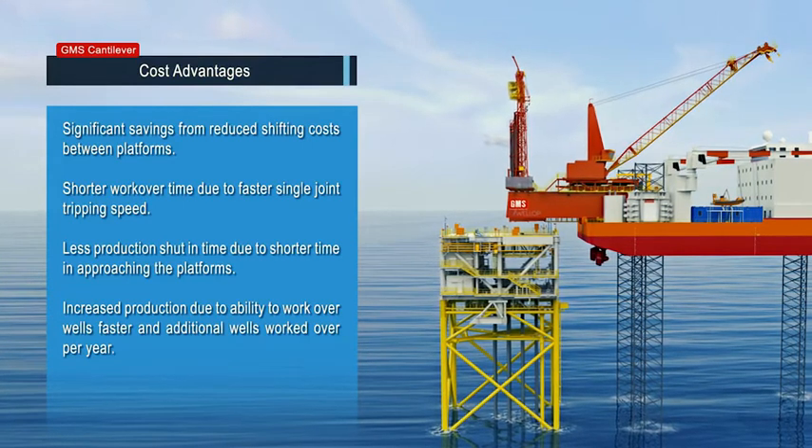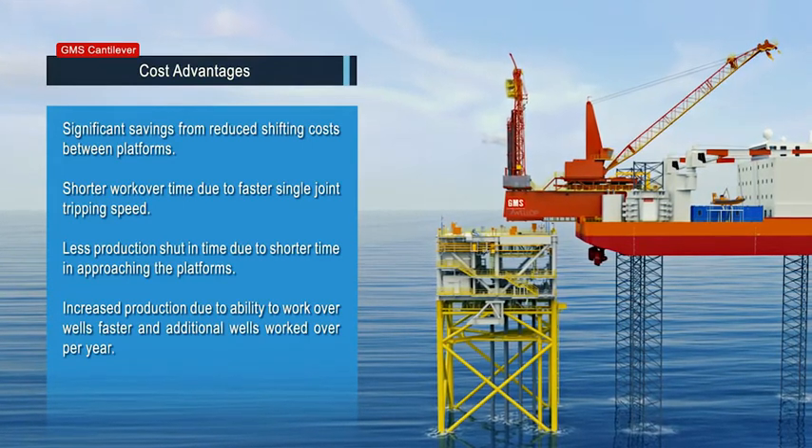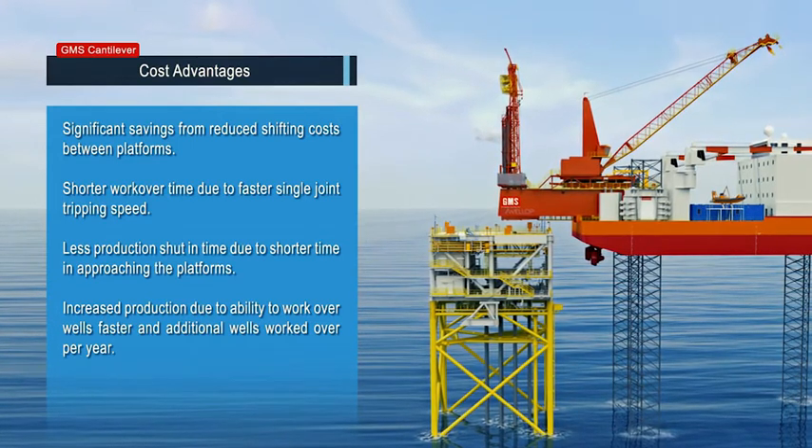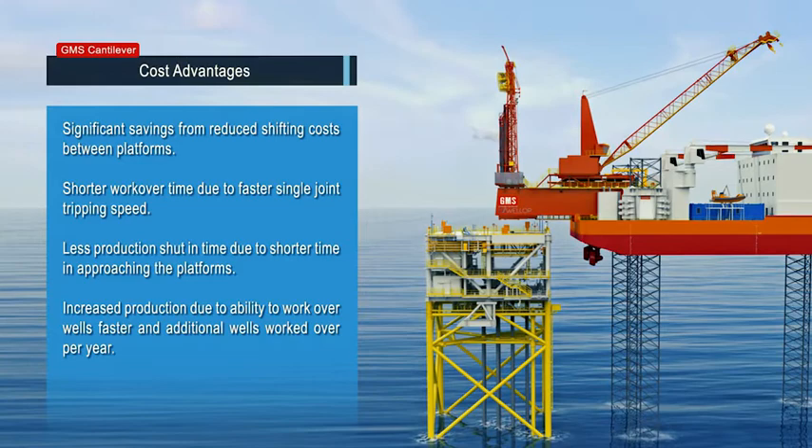Less production shut-in time due to shorter time in approaching the platforms. Increased production due to ability to work over wells faster, and additional wells worked over per year.